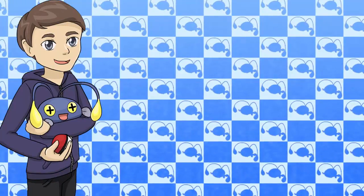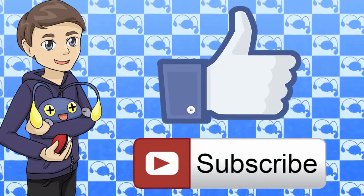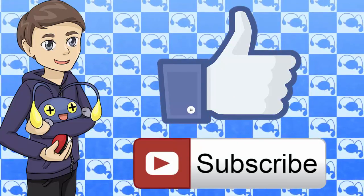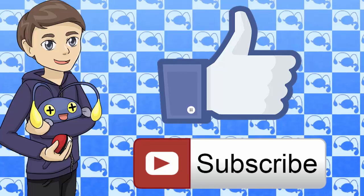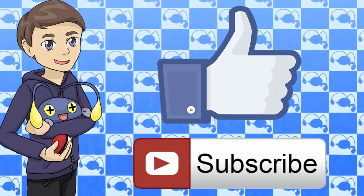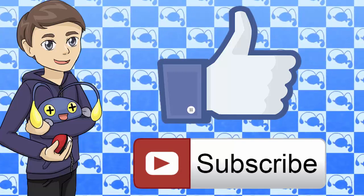Anyway guys, that's all we have time for in this video. If you enjoyed, be sure to let me know by leaving a like and subscribing for more. If you disagree with anything I said, or think I missed anything, let me know in the comments. And remember, just because I think a Pokemon has a boring design doesn't mean I dislike it at all. I've been Pokedan, you've been amazing, and I'll see you guys next time. Bye.